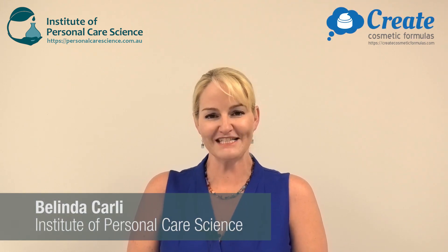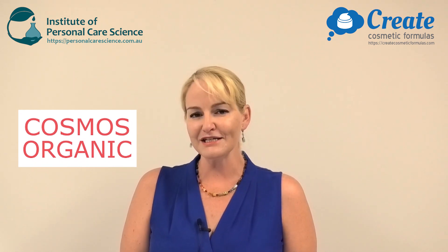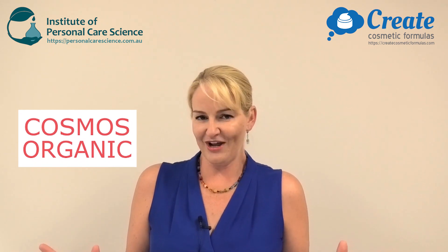Hi, I'm Belinda Carley, the Director of the Institute of Personal Care Science, and today I want to tell you about a revolutionary new program that will let you create your own certifiable organic formulas without even needing to know how to formulate.